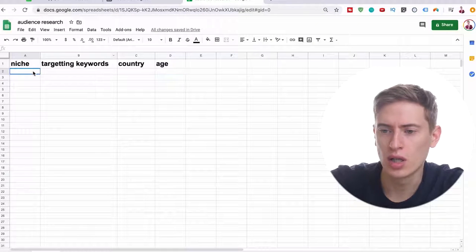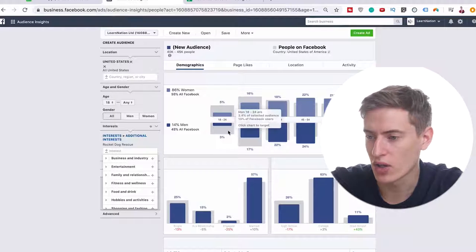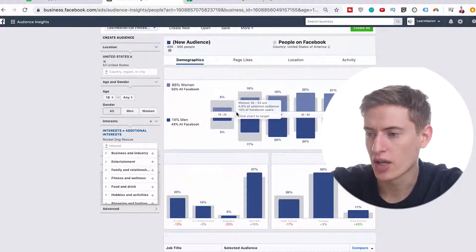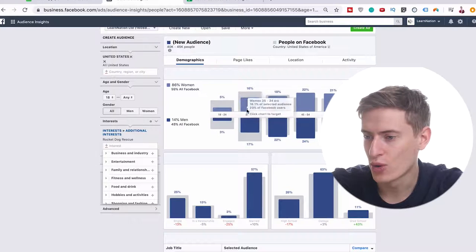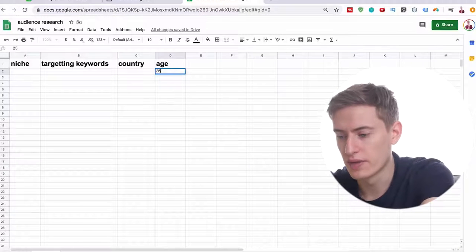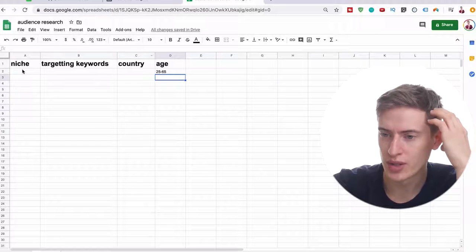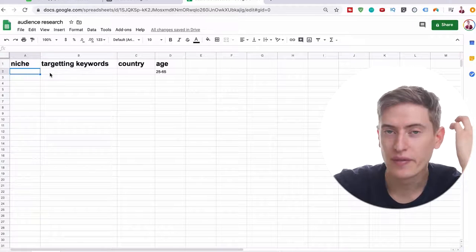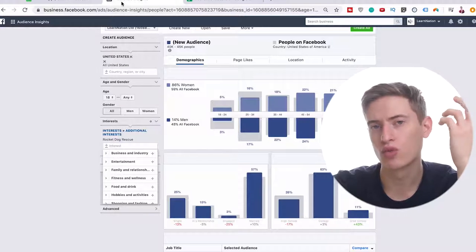In the spreadsheet we would put niche: dog, targeting keywords: rocket dog rescue, country: United States, and for age — I would say only target anything over 10%, so leave out 18 to 24 because it's really low. You can probably target 25 to 65. So put in 25 to 65. This is all happening from day one to day three.